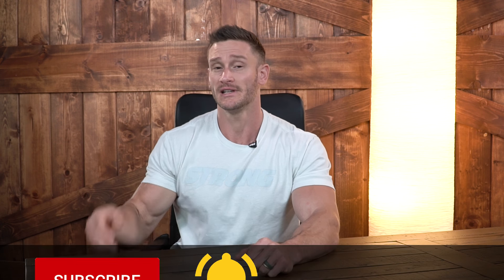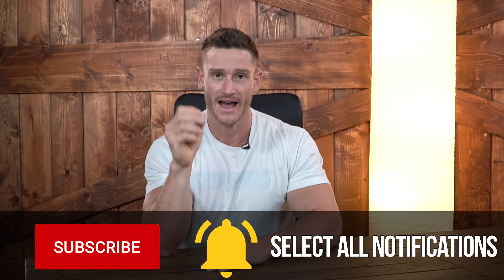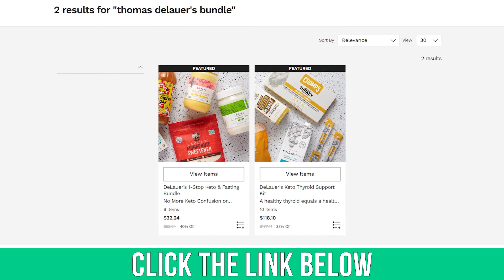It's pretty darn cool. Please make sure you hit that red subscribe button and then hit that bell icon.